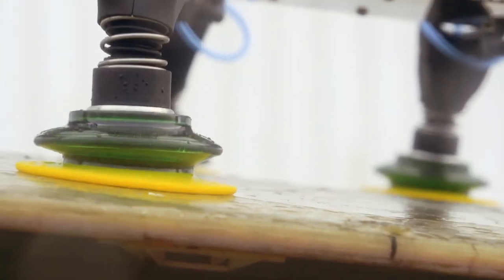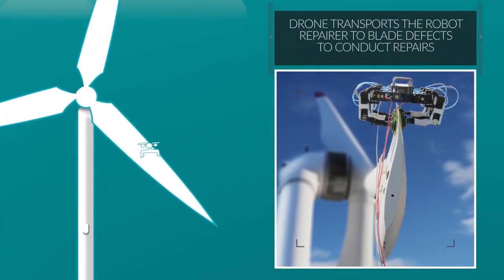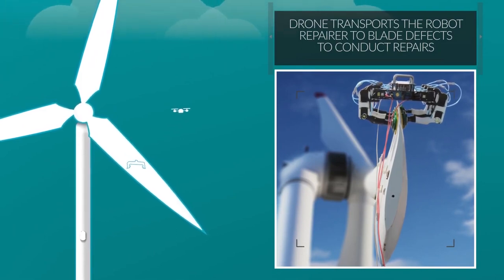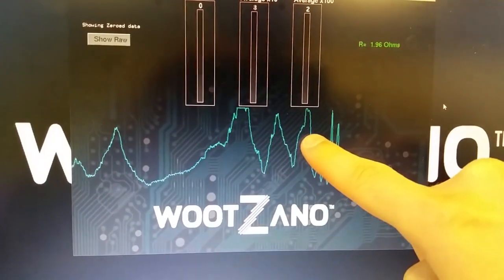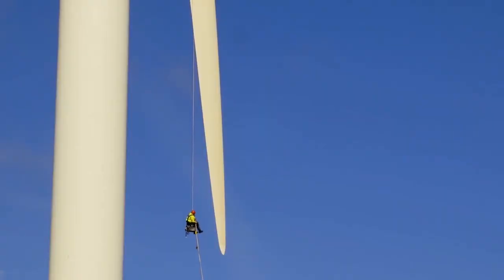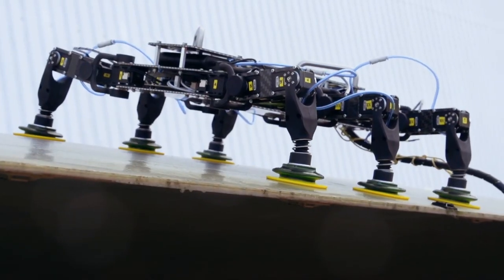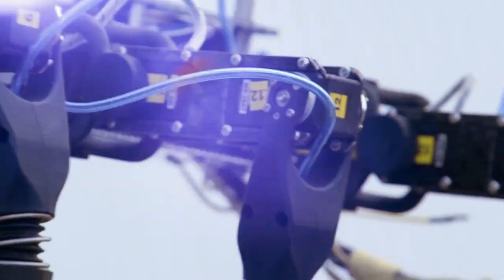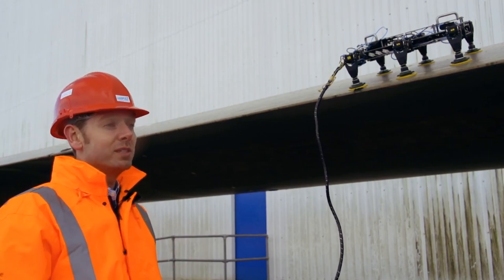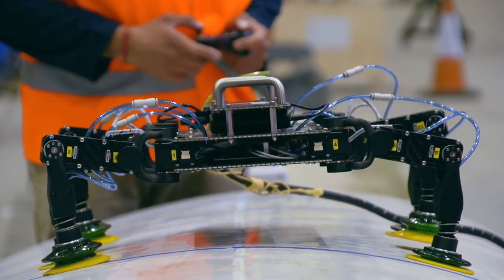The robot can be operated out of the line of sight, meaning technicians can remotely perform maintenance tasks without the associated cost and without being exposed to harsh conditions. The speed of deployment and ease of use means teams can treat defects before it would be viable to use a traditional rope access team. This preventative maintenance increases the efficiency of the turbine and maximizes the low-carbon energy generated. The modular design of the robot body can accept different non-destructive testing and repair equipment, making it flexible while offshore.